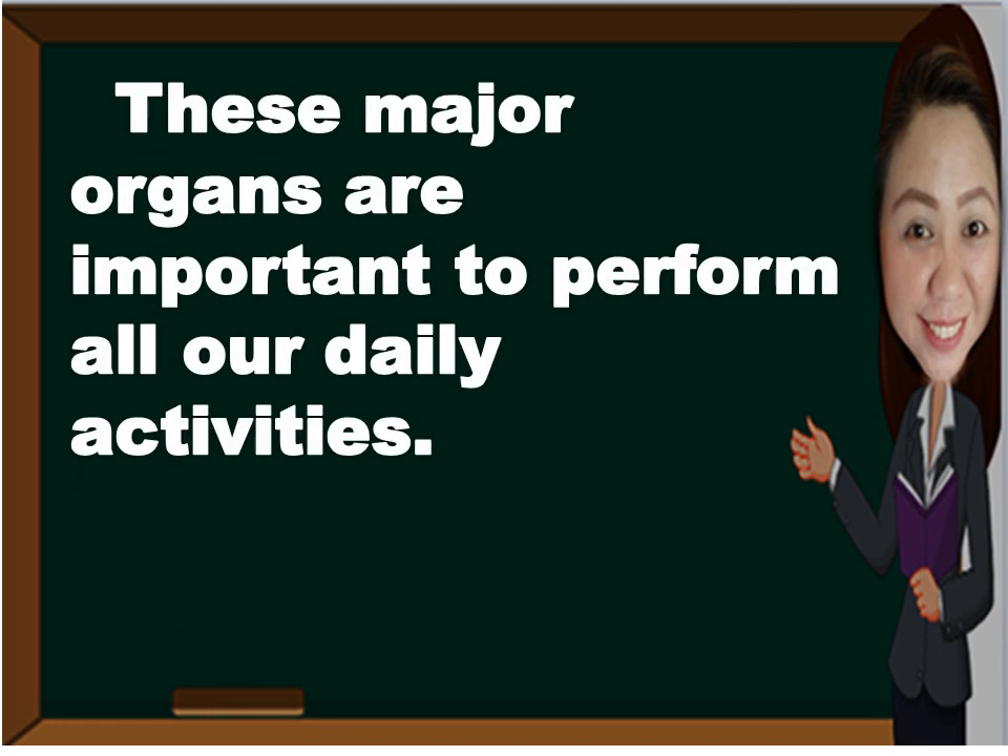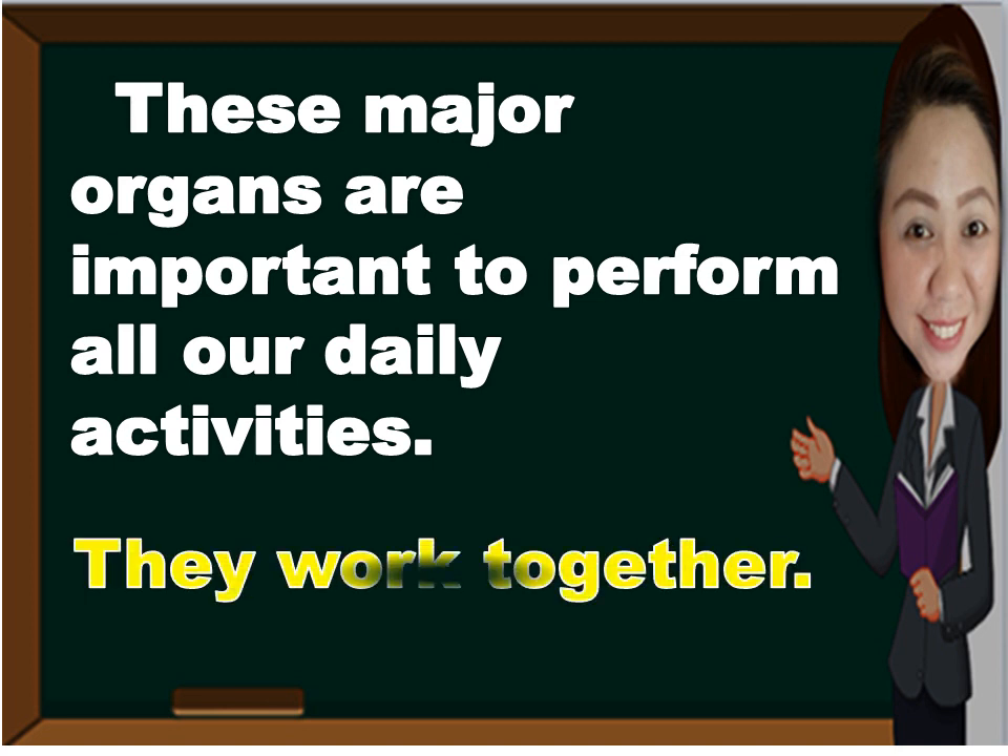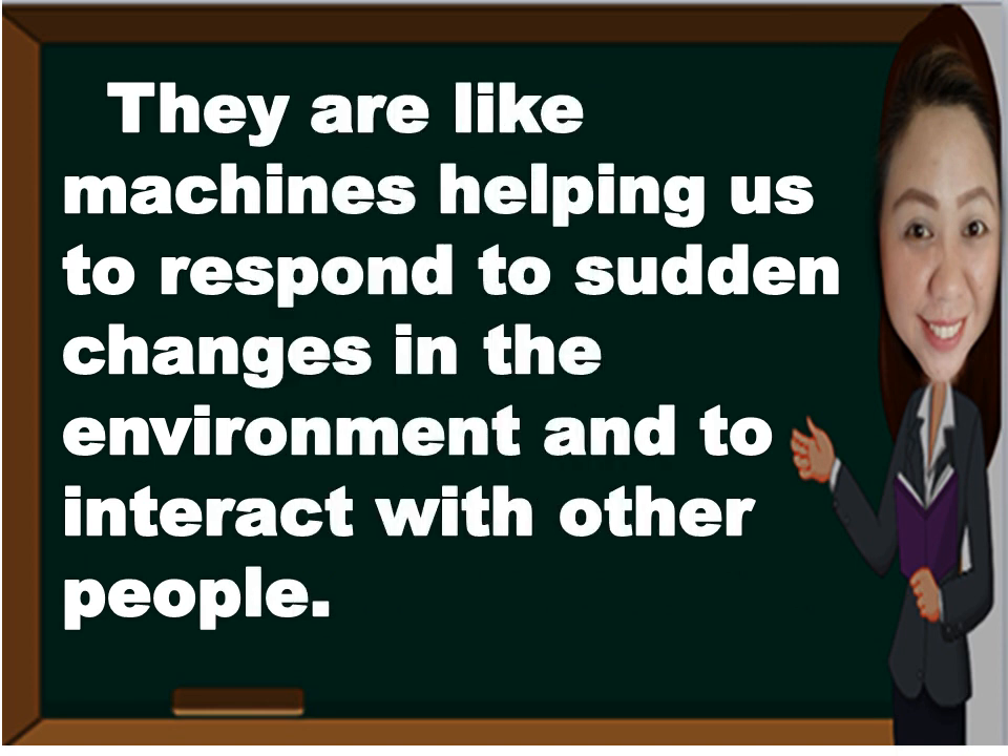These major organs are important to perform all our daily activities because they work together. They are like machines helping us to respond to sudden changes in the environment and to interact with other people.